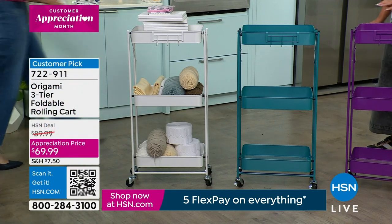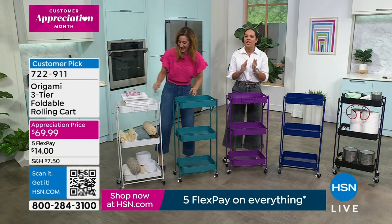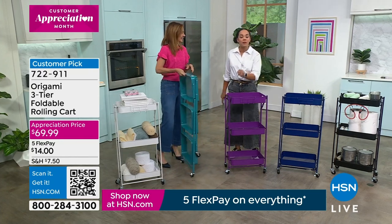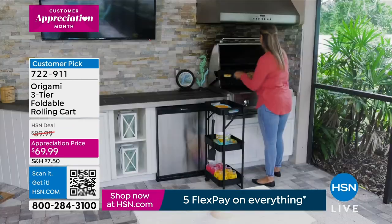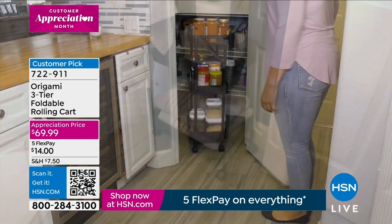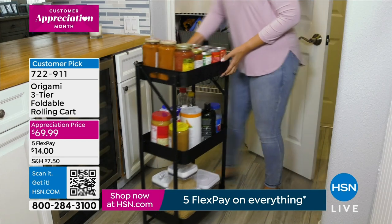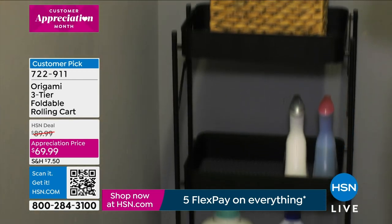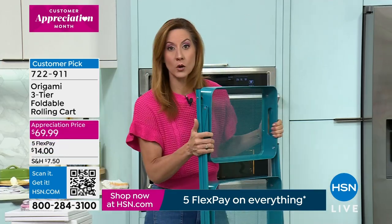Welcome to our organization queen Rebecca Wood — happy Friday! This is really the time we always think about spring cleaning: purging, bringing in fresh stuff, and having the right tools. This cart is perfect for tighter spaces — it's only about 11 and a half inches off the wall, just shy of 18 inches across, and holds 39 pounds total — 13 pounds per shelf. Zero assembly required.